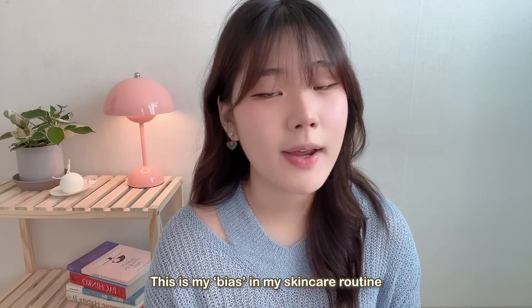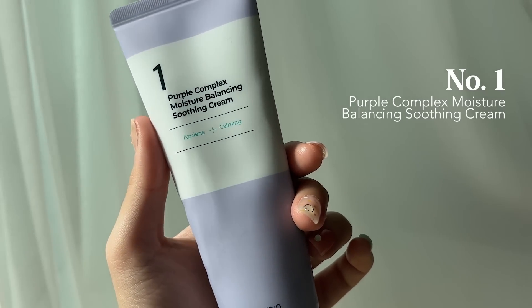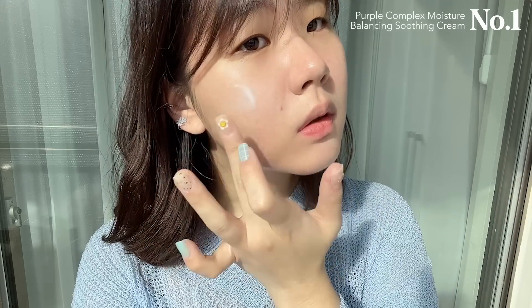We do not save the best for last — we do it first. This is my number one: the Number One Purple Complex Moisture Balancing Soothing Cream. I cannot explain how much this is my favorite. You can see the little dent in it because I've been using it so religiously every day. This is an absolute must-have for acne-prone skin — once you apply it, it's really soothing and creamy, and there's this healthy glow it leaves on your skin.